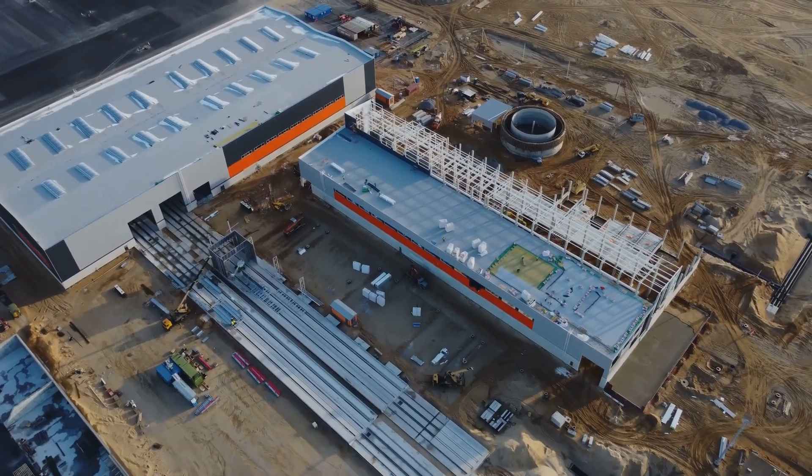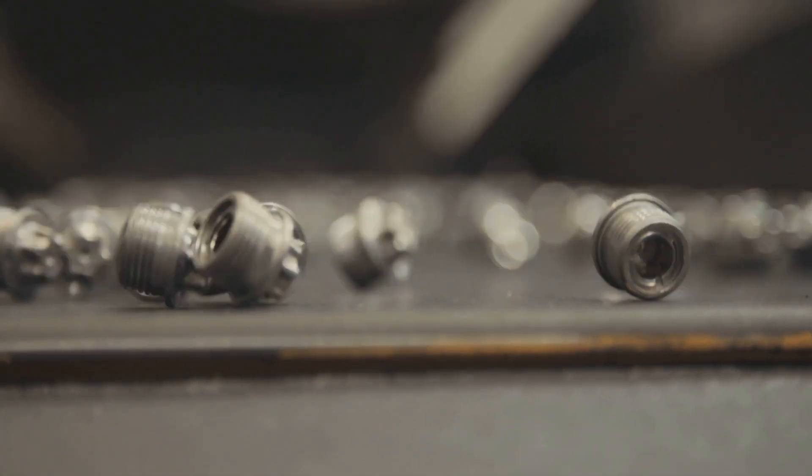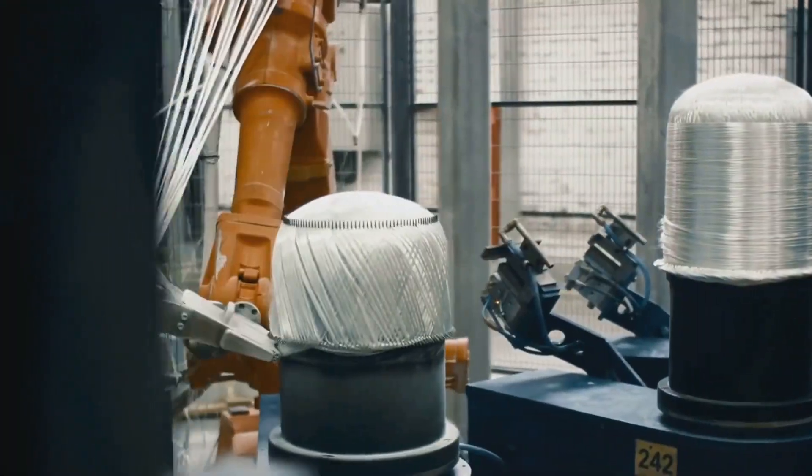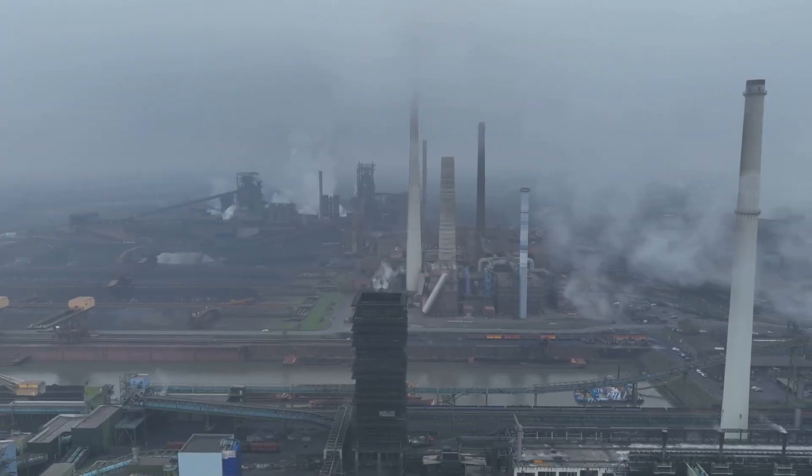Let's talk manufacturing. Building a car is an energy-intensive process, and Tesla's sophisticated vehicles are no exception. From the metal frame to the high-tech interior, every step in the production line leaves a carbon footprint. The production of steel,